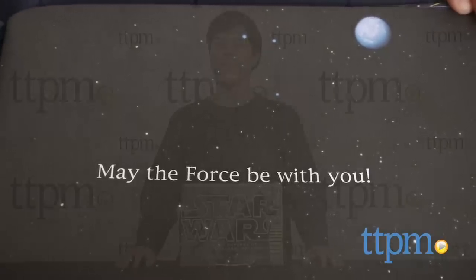The Adventures of Luke Skywalker is available now, so check it out. And for more reviews, including more Star Wars, subscribe to our YouTube channel and check us out at TTPM, where you can also find the best online prices and availability.